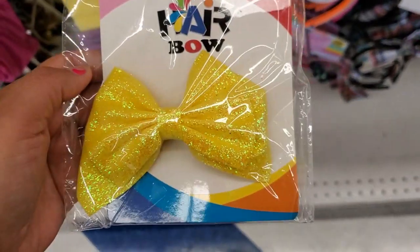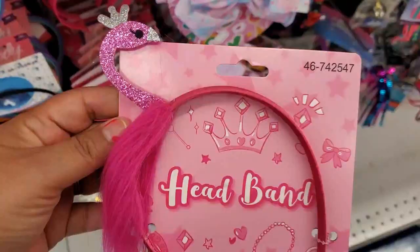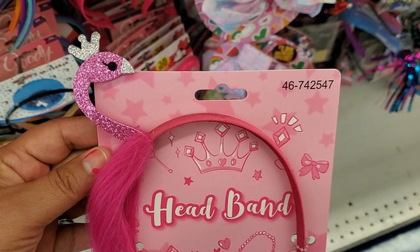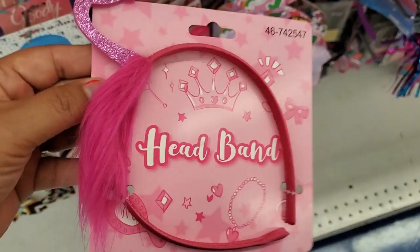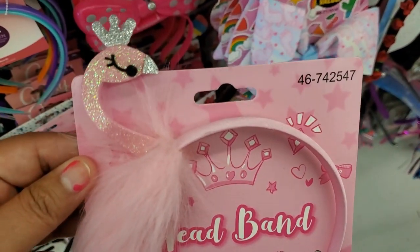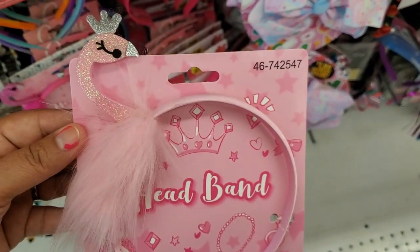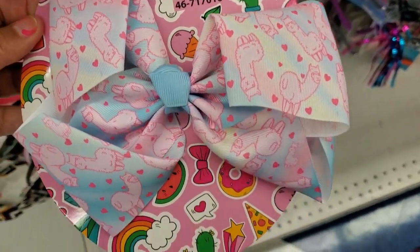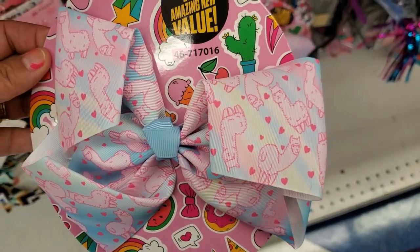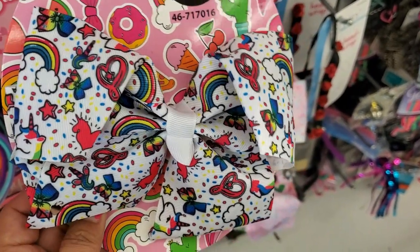These bows are gorgeous, look at how pretty — 99 cents, super cute. They have it in the purple. These are cute hair bands — not bandanas, sorry. The little flamingo, they have it in the light pink. These are huge, they're $1.99 hair bows.